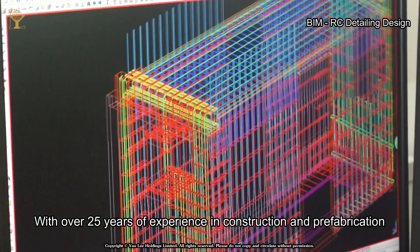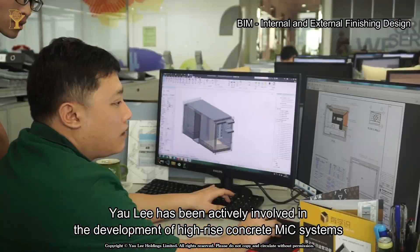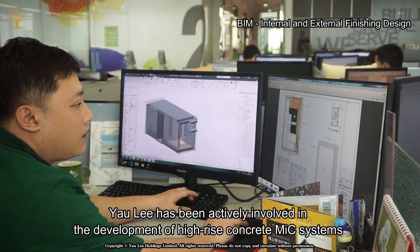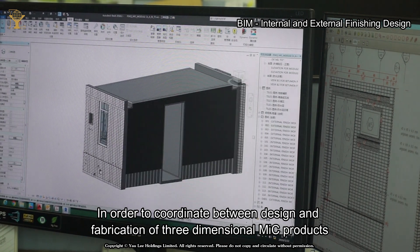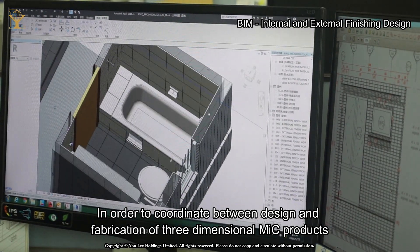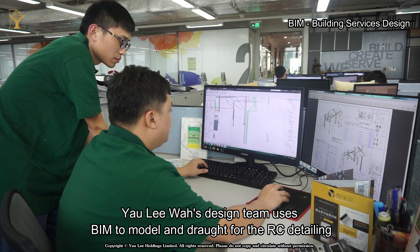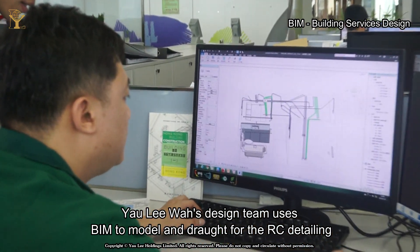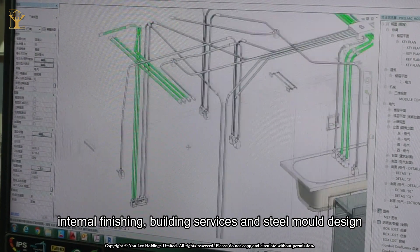With over 25 years of experience in construction and prefabrication, Yoliwa has been actively involved in the development of high-rise concrete MIC systems. In order to coordinate between design and fabrication of three-dimensional MIC products, Yoliwa's design team uses BIM to model and draft for the RC detailing, internal finishing, building services, and steel mold design.